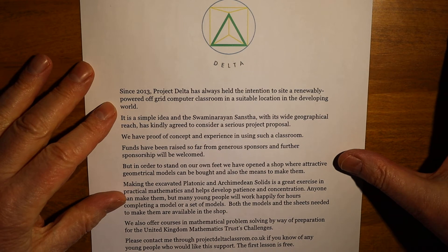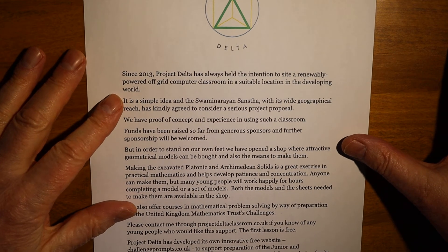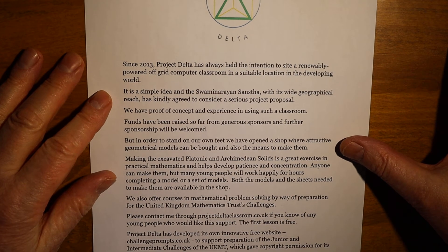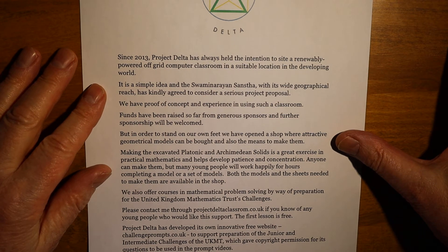Funds have been raised so far from generous sponsors, and further sponsorship will be welcomed. But in order to stand on our own feet, we have opened a shop where attractive geometrical models can be bought, and also the means to make them.